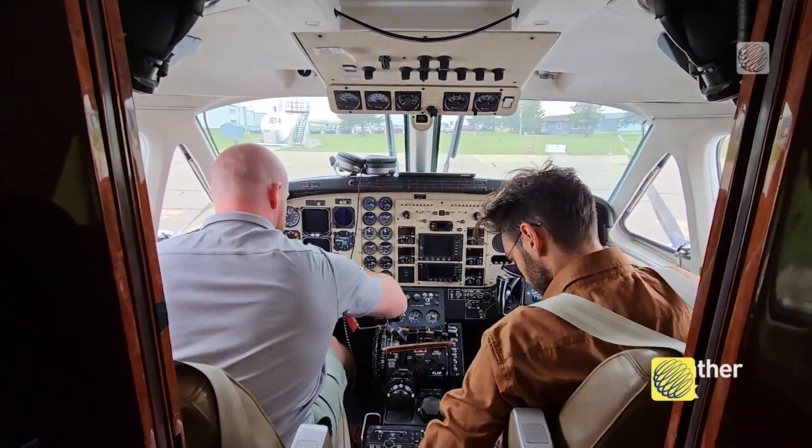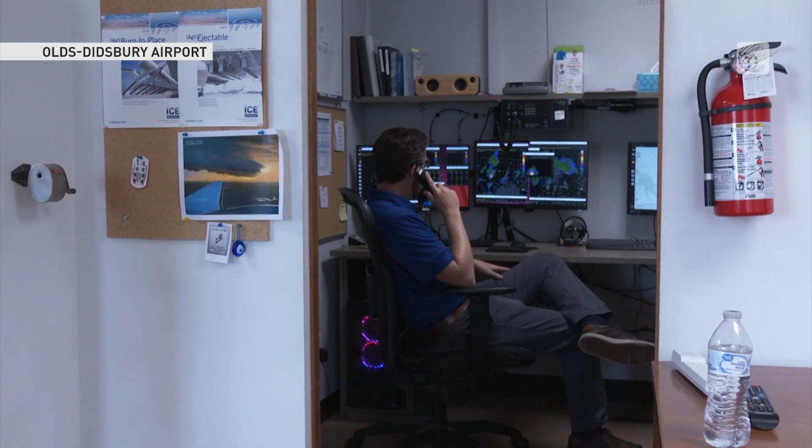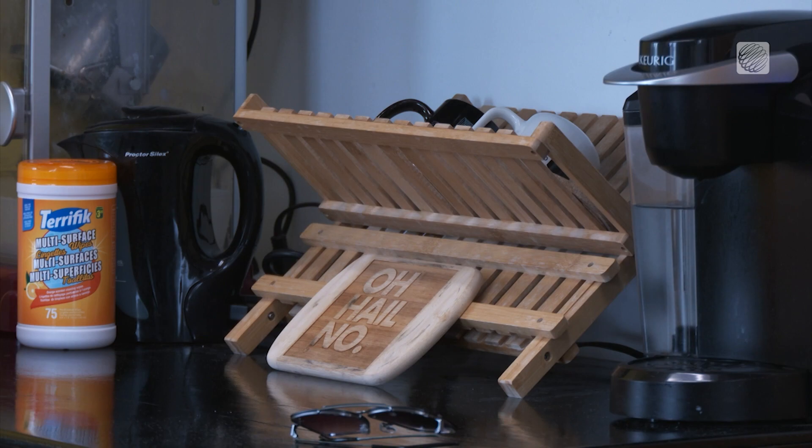There's really nothing out there that is comparable to it that I know of, so it's awesome. Just hours before, a team of meteorologists met to study storms developing in southern Alberta. They were tracking towards its biggest cities with the formation of dangerous hail a possibility. So the call was made.